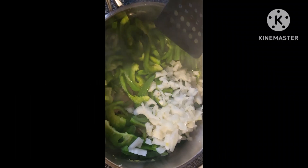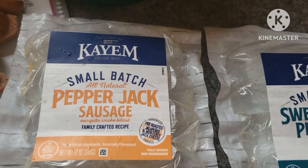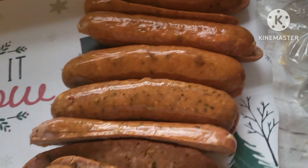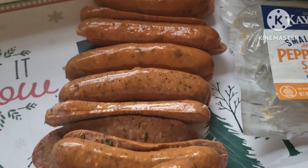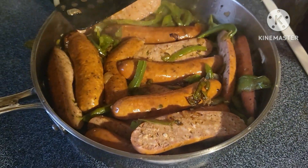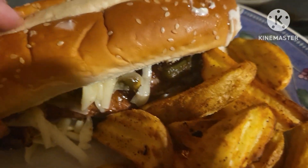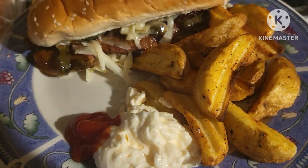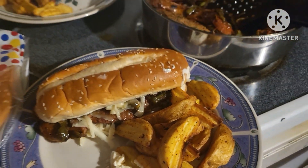I'm frying up some onions and peppers for our sausage and pepper grinders. We're using these sausages — I cut them in half just because that's how we like to cook them, and we're going to put them in. That's dinner tonight: some potato wedges and our sausage and pepper grinders. I like to dip my potato wedges or french fries in mayonnaise and ketchup — how do you like yours?